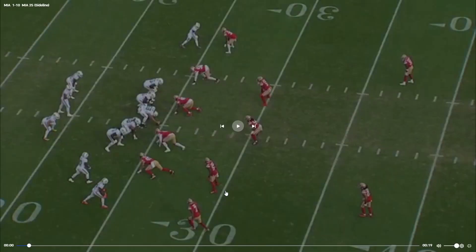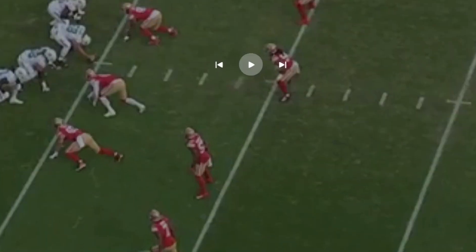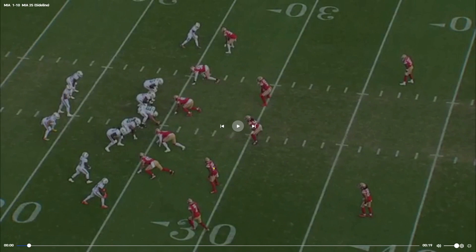Here we have another good example of motion being used in the passing offense. This time its main purpose is to create confusion. The Dolphins are an explosive offense — they motion a lot. Against the 49ers here, they're going to send Tyreek Hill on a motion down and then have him come right back, which is going to confuse the defense.